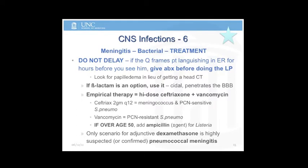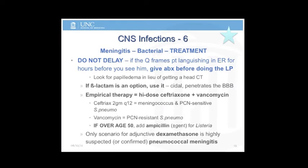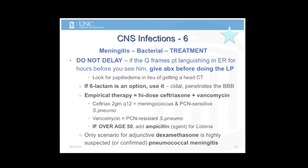Empirical therapy — this would be a very reasonable question to ask on the boards. It's high-dose ceftriaxone, two grams, with vancomycin. Why is the vancomycin there? For cephalosporin and penicillin-resistant Strep pneumo.